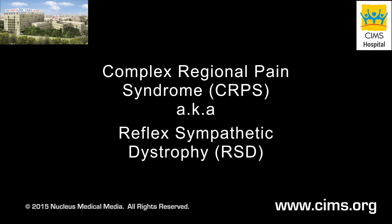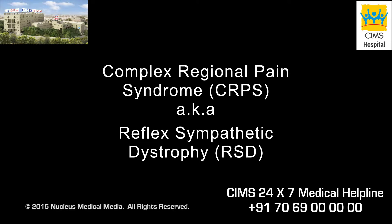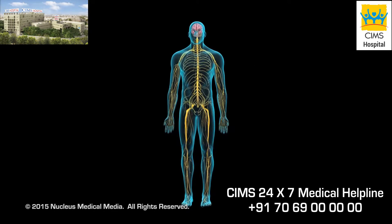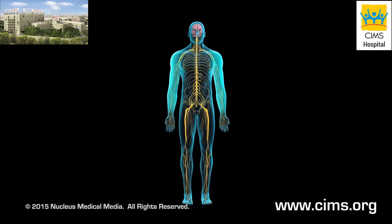Complex Regional Pain Syndrome, or CRPS, formerly known as Reflex Sympathetic Dystrophy, or RSD, is a chronic condition that causes persistent burning pain and swelling in your arms, hands, legs, or feet.